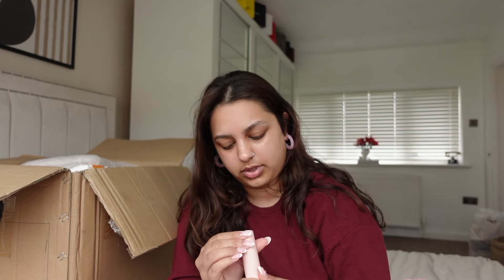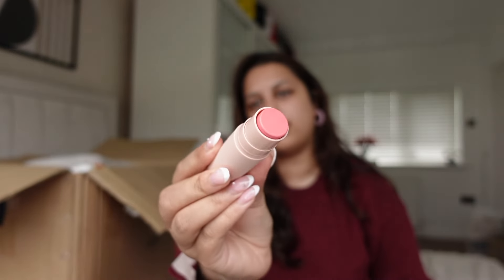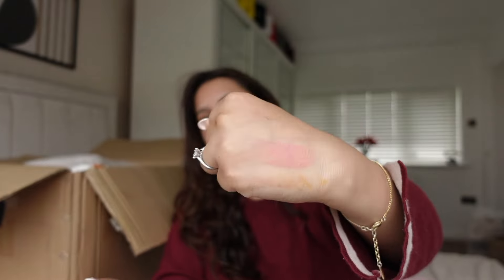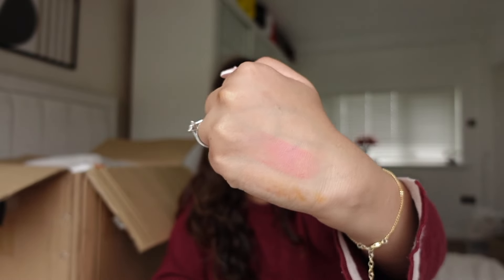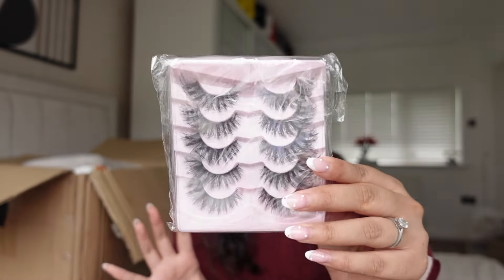The previous lip gloss I picked up was maroon — this one is more of a nude-pink color and I'm actually obsessed with it. So far I'm happy with the shades I picked out. The blush shade is 'Midnight Hour' — I do like the color, let me swatch it. It's giving a cooler tone; I feel like I'm more of a warm-toned person, but this would be nice for winter. And you can never go wrong with Shein lashes — I'm genuinely obsessed with them.